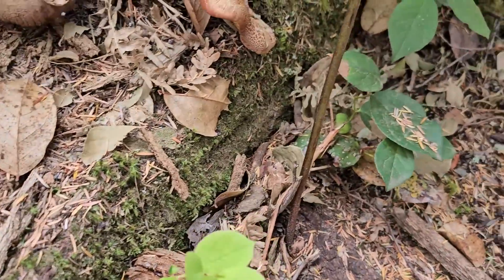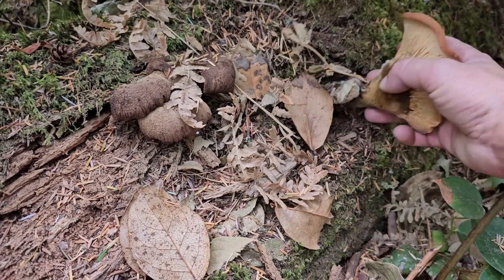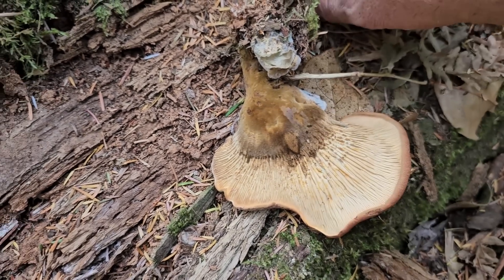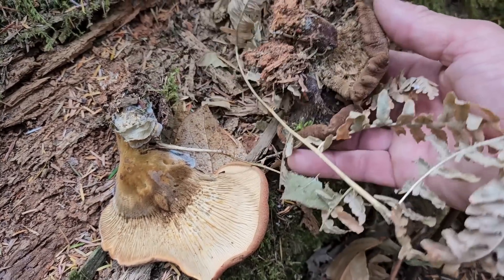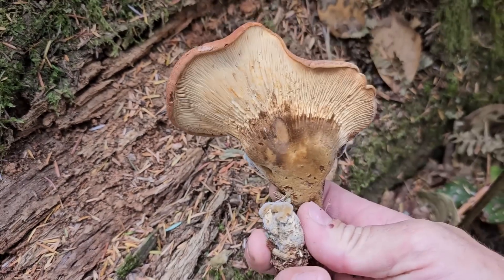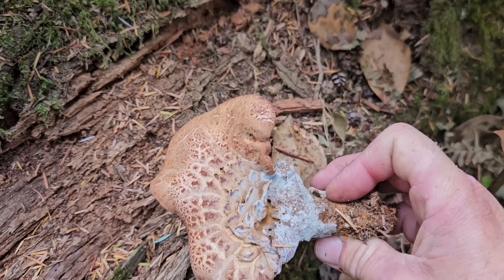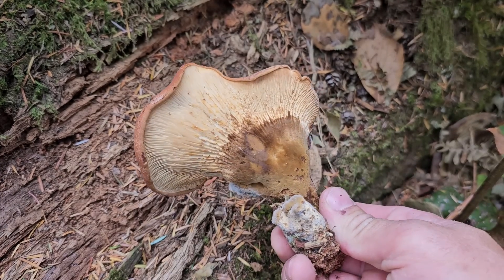Right here, more of the velvet-footed pax growing off of this old log. That one has much more of a velvet foot — very velvety. The Tapinella atrotomentosa — this is the tomentose part. Here are some younger and older ones. These have sporulated a lot, but we're going to keep this one for our dyer's mushroom collection. Kind of a handsome mushroom. This one has a little green mold — that's okay for dyeing, though I wouldn't eat something with green mold on it. Definitely okay to dye some fabric with.